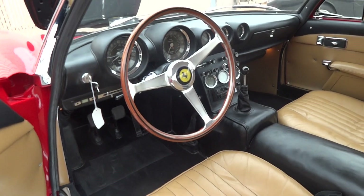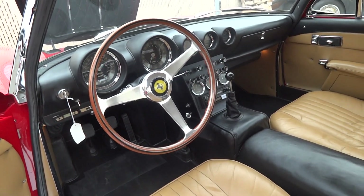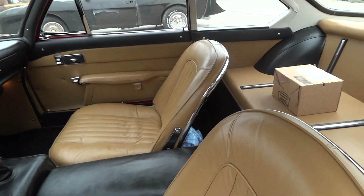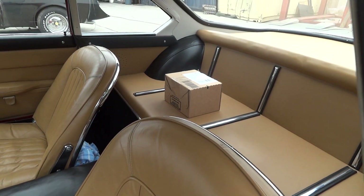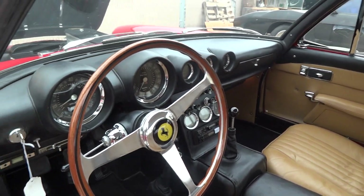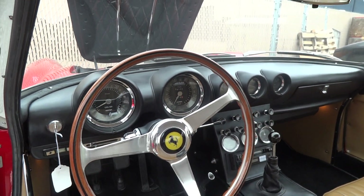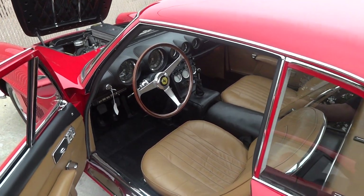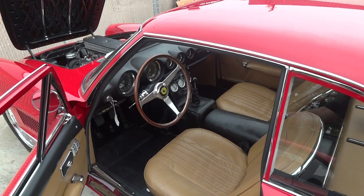Typical early '60s Ferrari interior. It's even got a package tray. It's got a nice size trunk too — you could go touring with this baby, take it down to Monaco for the Grand Prix.